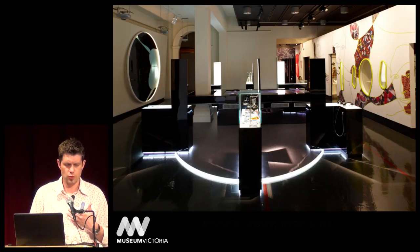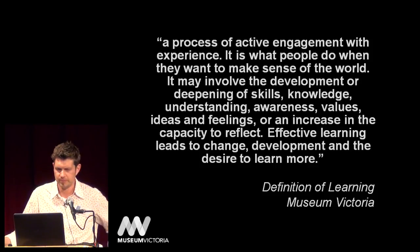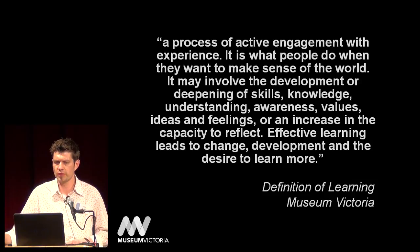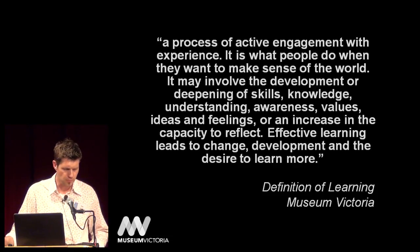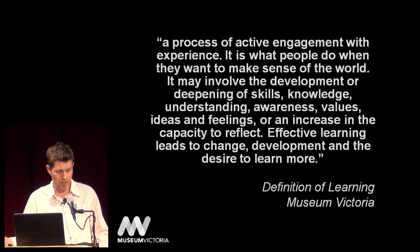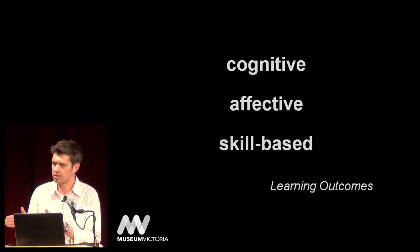Which brings me to how we define learning at Museum Victoria. At Museum Victoria, learning means a process of active engagement with experience. It is what people do when they want to make sense of the world. It may involve the development or deepening of skills, knowledge, understanding, awareness, values, ideas, and feelings, or an increase in the capacity to reflect. Effective learning leads to change, development, and the desire to learn more. We take a holistic view of learning, understanding that it encompasses changes in attitudes and feelings and the development of social and physical skills, not just the acquisition of knowledge and understanding.